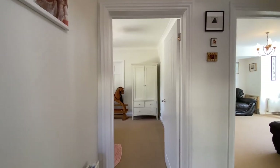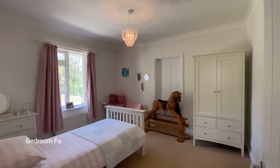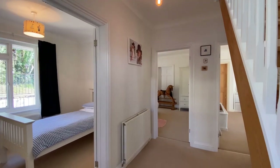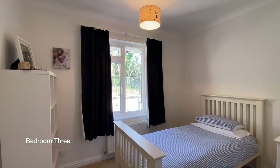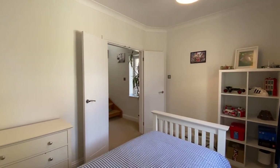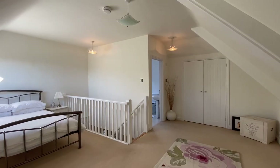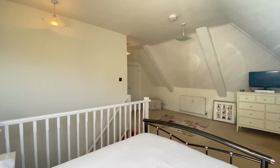Also on this floor, we'll find bedrooms four and five. There are stairs leading up to the principal bedroom — a generous double bedroom with countryside views and a superb en suite bathroom with a large jacuzzi bath.